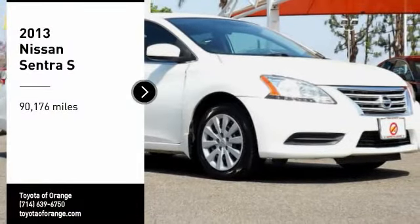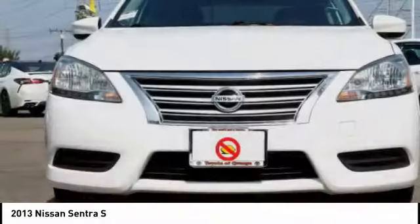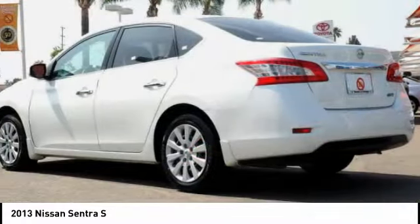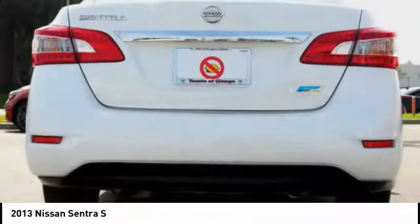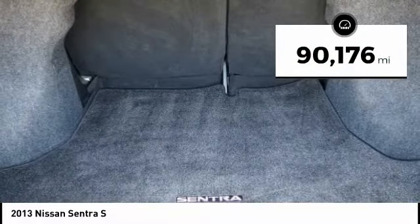Stop by and take a look at the 2013 Sentra. With its spacious and versatile interior and stellar fuel efficiency, the Nissan Sentra is the obvious choice for anyone who wants to enjoy a stylish and comfortable ride. This vehicle has less than 95,000 miles.